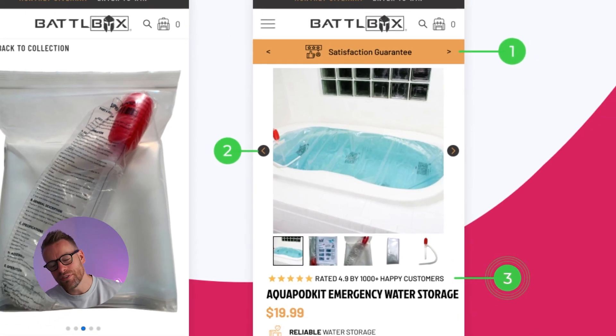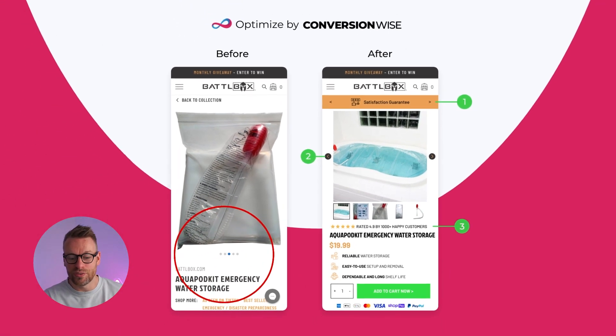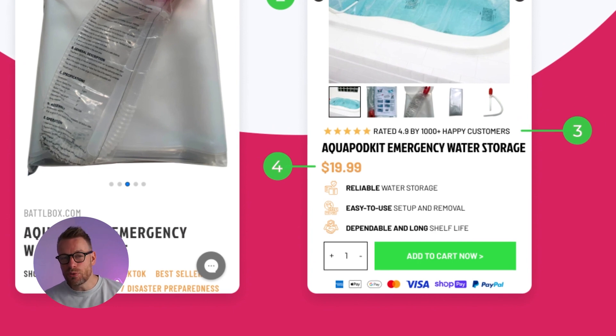Number three is we've added some all-important social proof. On the before there is zero social proof, so just by having those stars and that happy customer rating we've automatically ticked that box. Number four is we've moved the price above the fold — people shouldn't have to scroll and go looking for a price. Most of these decisions are based on intent, so we show them the price and they can make a quick decision if they feel it's worth the money.